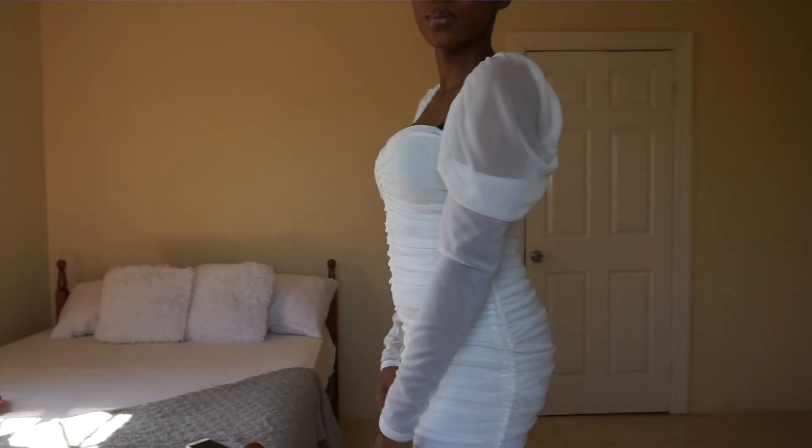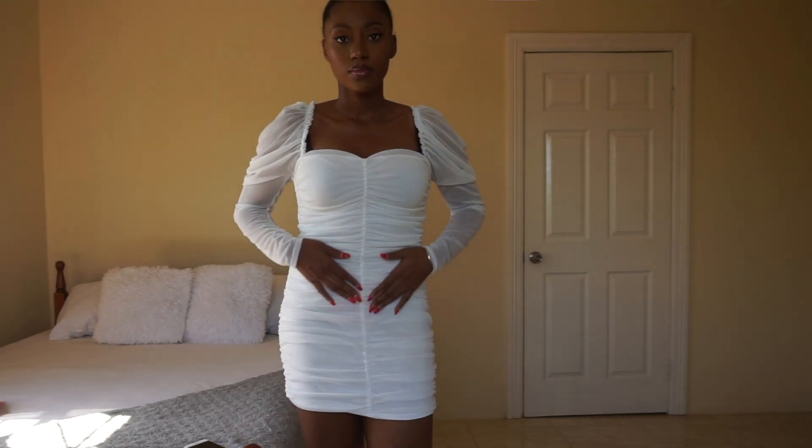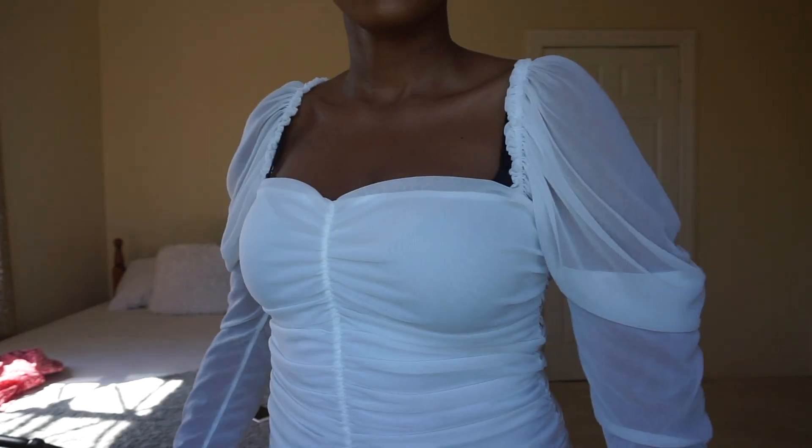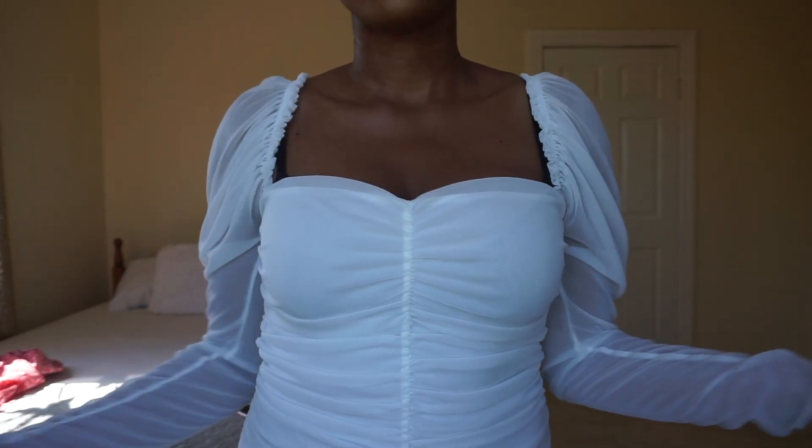The next dress I got is a really cute dress — I really like this for nighttime vibes. It's a white dress that is ruched all the way down the front in the midline. It's really cute, I won't lie. The arms kind of just drop down though — my friend said they look like saggy skin.